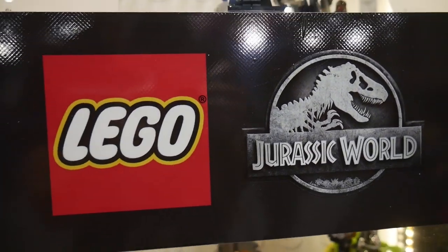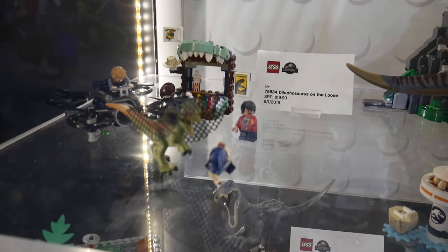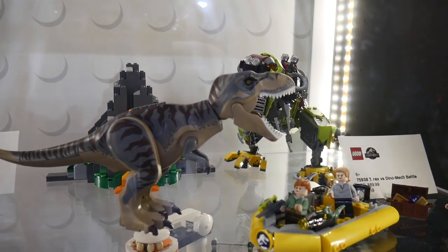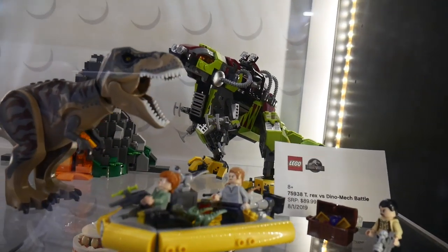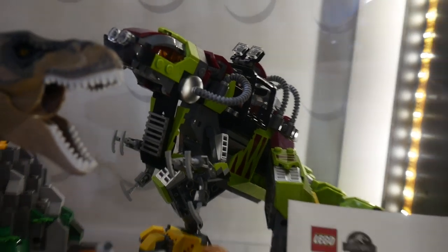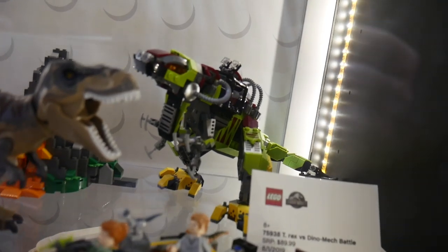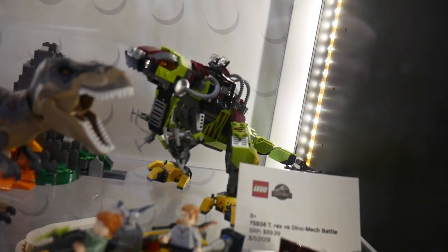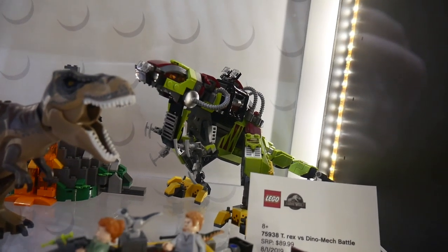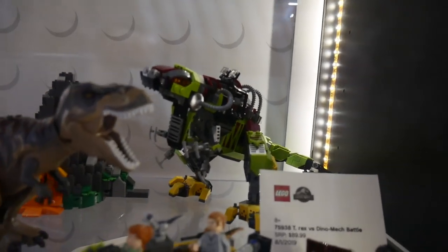Jurassic World is next. Some of these sets are already available — I think I've seen the one with the drone and the Dilophosaurus in stores already. But we have new stuff: the newly colored T-Rex vs. Dynomech Battle. This set is something to look out for — it's already being sold at Comic Con. The Dynomech is something to behold — one of the coolest renditions of the dinosaur, it's so 80s, so cartoony, so cool. I love it.